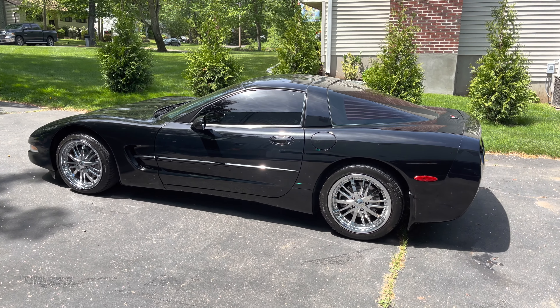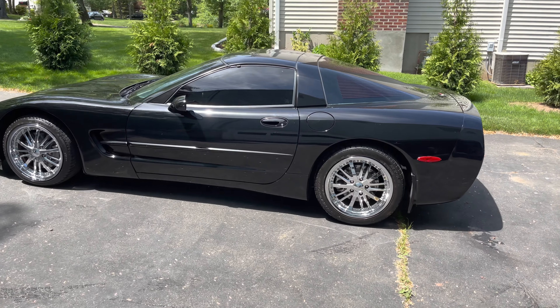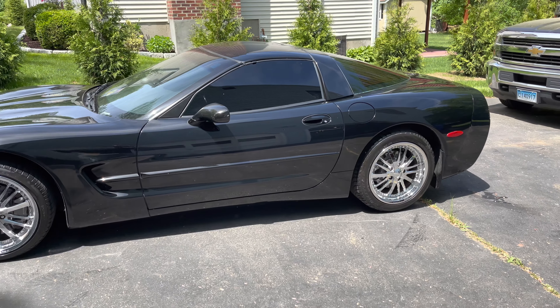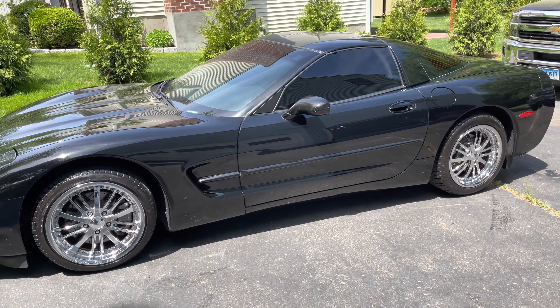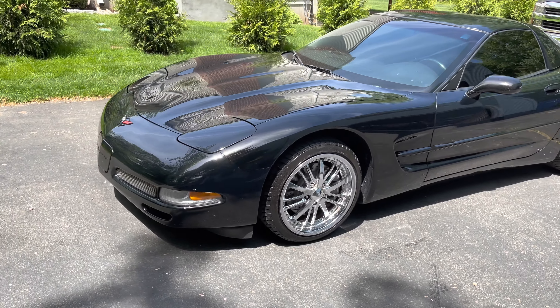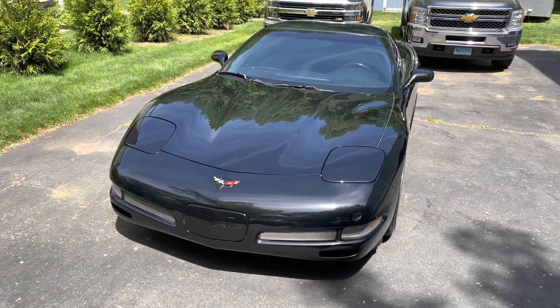What's going on guys? In today's video we are going over my C5 Corvette. I've had this car for a long time and it's basically given me no problems at all for the most part. It does have around 82,000 miles which isn't really that bad.